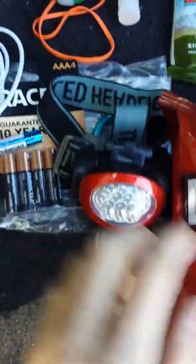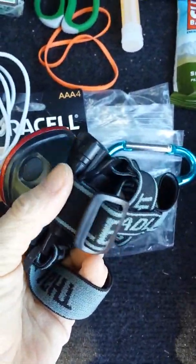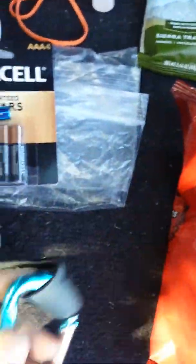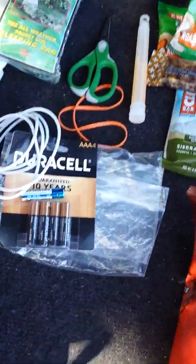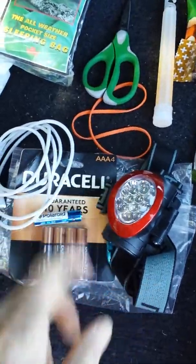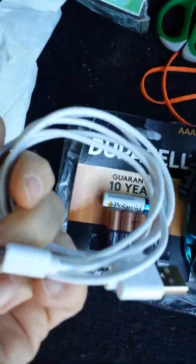I got this headlamp at Marc's, another budget store. It came in a three-pack but I've lost the other two — possibly in Costa Rica. I've put a carabiner on it so I can use it as a hanging nightlight, which I've done camping. You can get these even cheaper online. I also carry extra batteries for the headlamp.